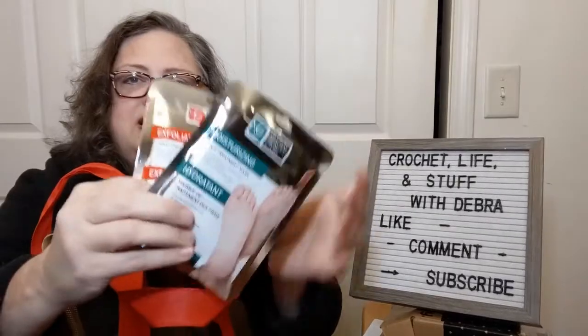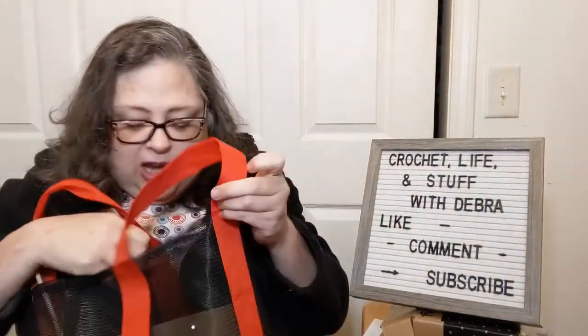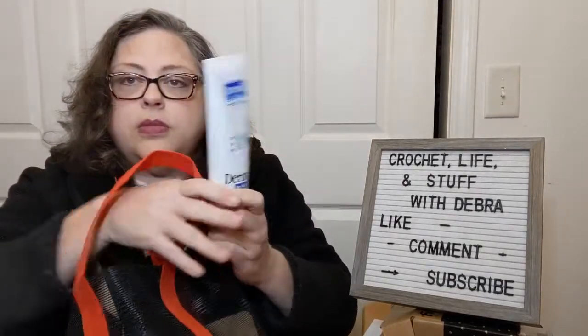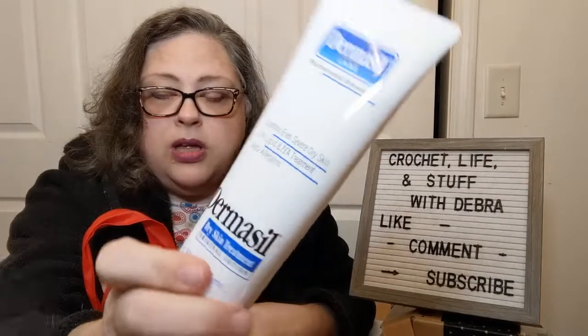Decided to try to treat my feet a little bit — exfoliating, revitalizing, all the stuff you do for your feet. My skin gets so dry in the wintertime. This actually came from Family Dollar, not from Dollar Tree, but it was still just a buck. So I thought I'd give it a try.